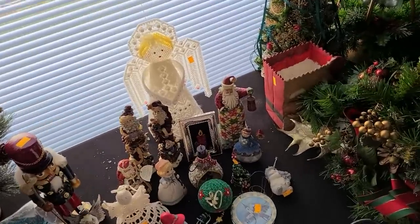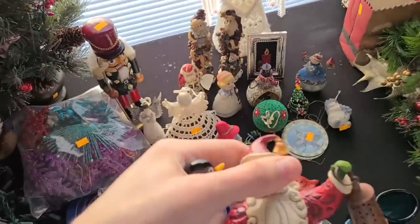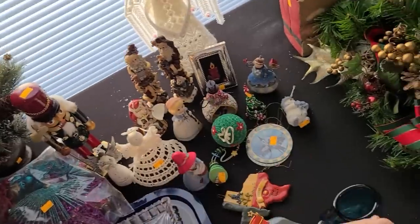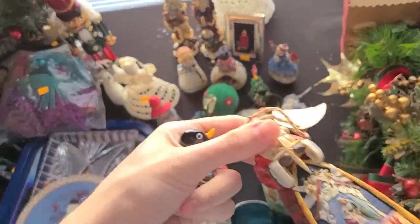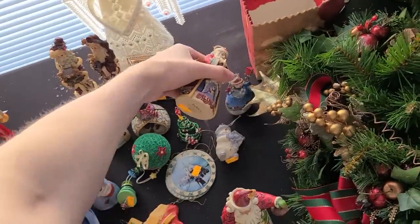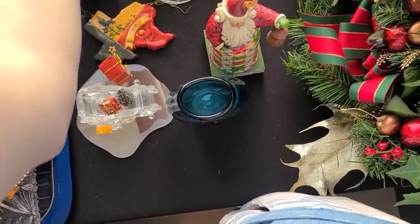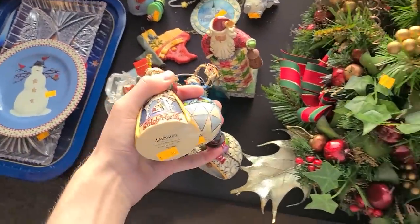That looks like Jim Shore — let's see — eight dollars. I'm gonna get that one, and get this one too. I'm out of hands! I need to get a basket.